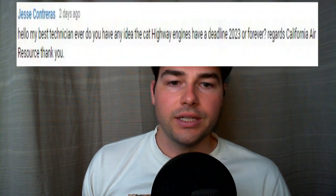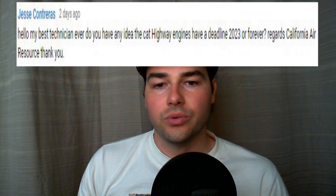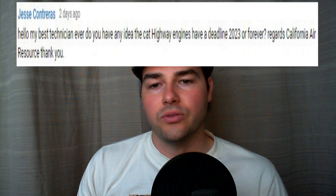And here's the question. It said: Hello, do you have any idea the CAT highway engines have a deadline of 2023 or forever? Regards, California Air Resources Board. Thank you.